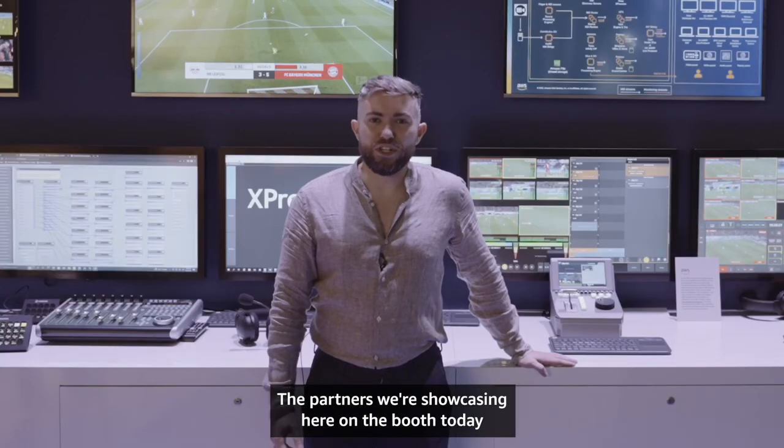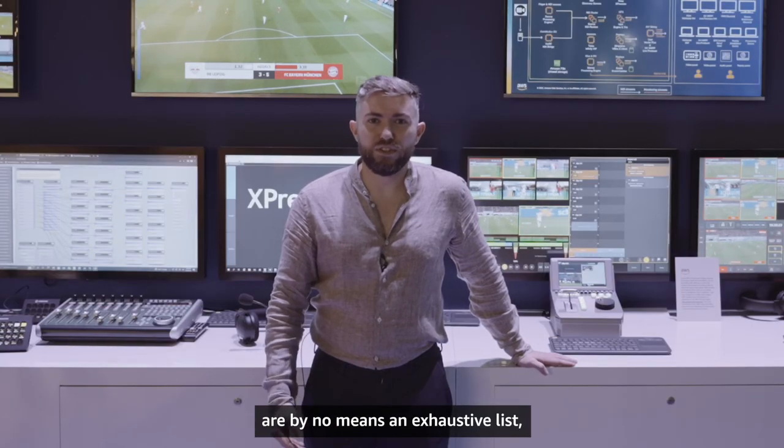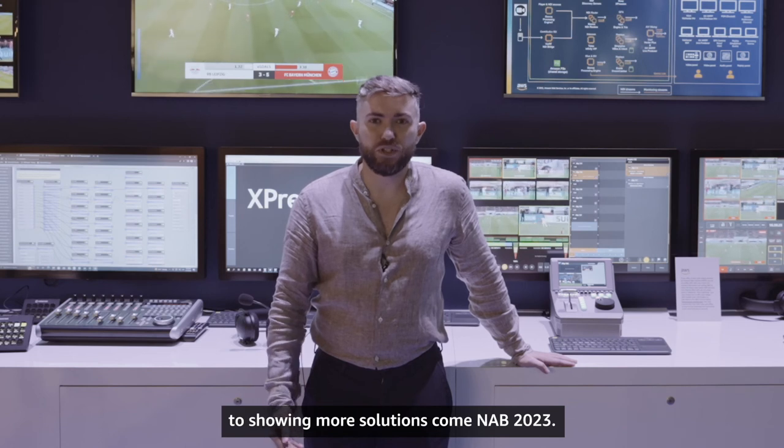The partners we're showcasing here on the booth today are by no means an exhaustive list, and we're looking forward to showing more solutions come NAB 2023.